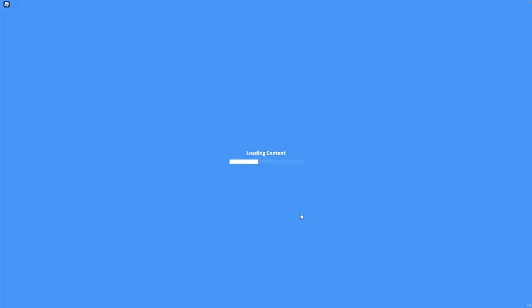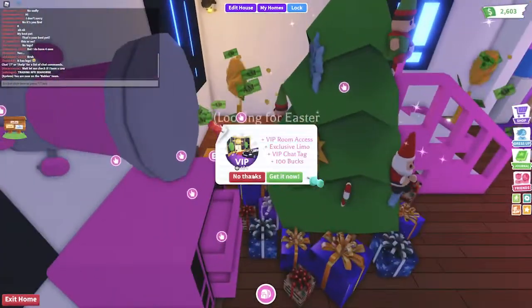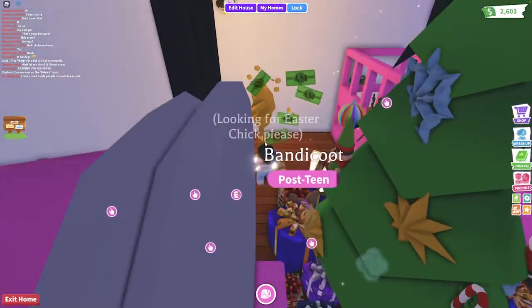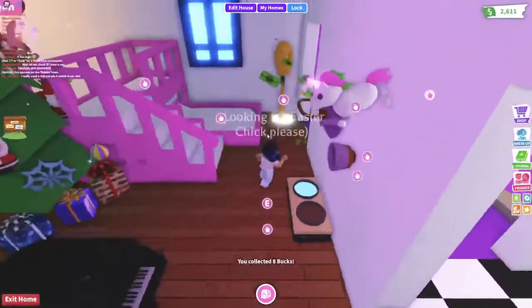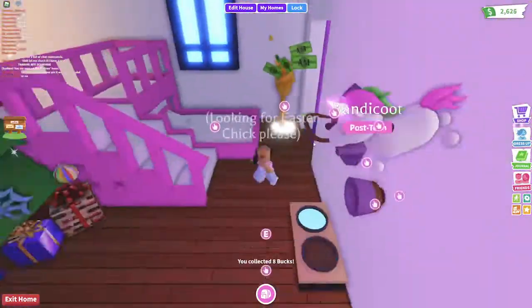Hi friends! Welcome to Adopt Me. I don't know if you've seen, but they've got a new space release out. So I am going to quickly run through and grab some more of my Adopt Me books and go take a look at this.